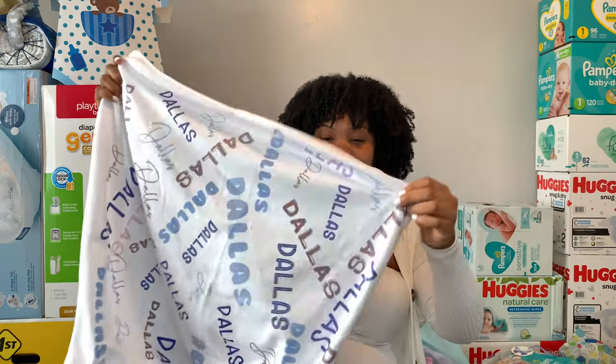Here we have mostly clothes. We got a little set of all-white onesies and this little outfit set — it says 'My first word will be mama.' That is so cute, and look at these pants, so freaking cute!